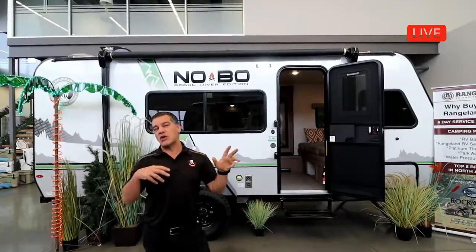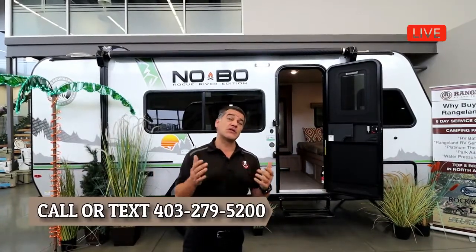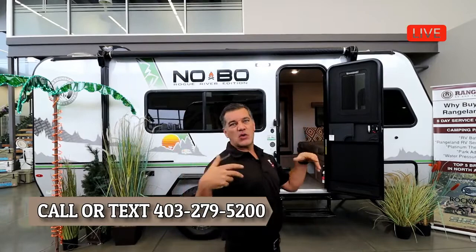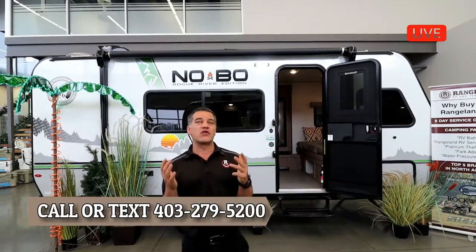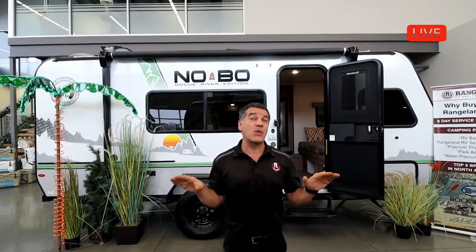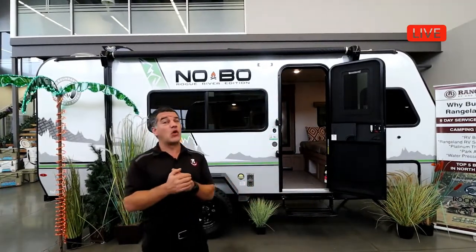Make sure that if you have any questions, call the number at the bottom of the screen and we'll have sales personnel to answer those questions. Right now we're in our extreme camping headquarters with our small single-axle family trailers. Rangeland RV has the largest selection of small single-axle family trailers anywhere in Western Canada, so if you have a small SUV, you're going to want to come down here and save a whole bunch of money today.